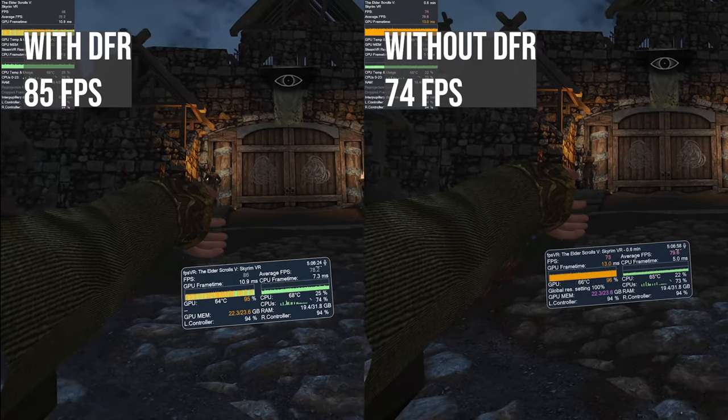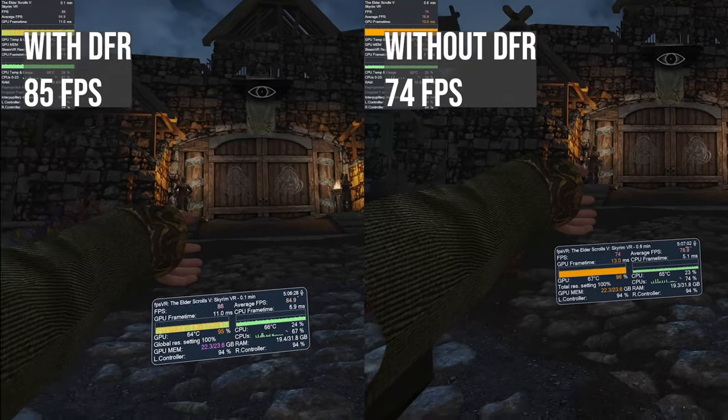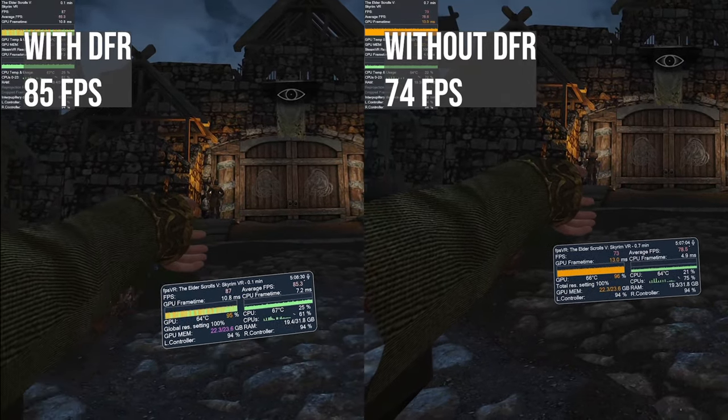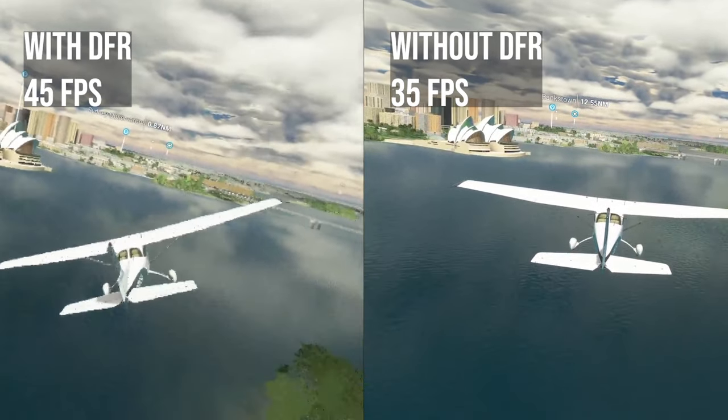Eye tracking also powers dynamic foveated rendering. Unlike other VR headsets, BFR comes built into the PIMAX Crystal, and is compatible with almost all VR games without any modding required.